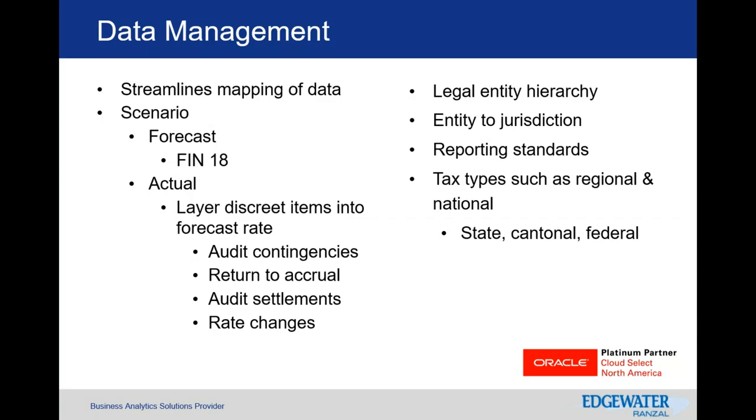Data management also shows your reporting standards — your accounting basis, whether GAAP, STAT, IFRS, etc. — giving you an understanding of how that reconciles out. It also gives you an idea of your tax types: regional, national, state, federal, or even down to a more granular level if needed.